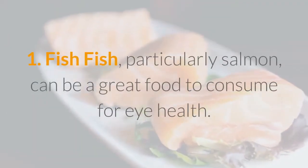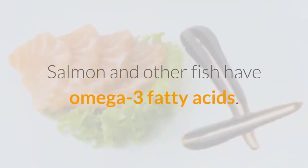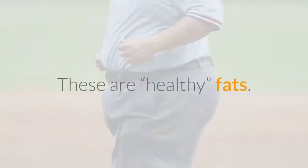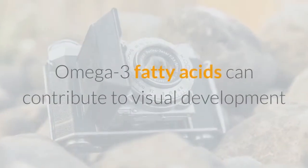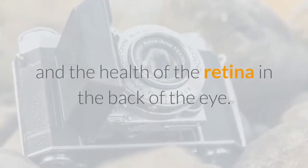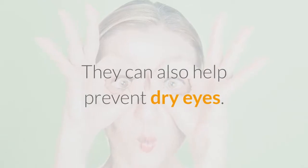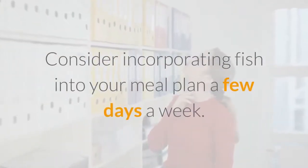One: Fish. Fish, particularly salmon, can be a great food to consume for eye health. Salmon and other fish have omega-3 fatty acids, which are healthy fats. Omega-3 fatty acids can contribute to visual development and the health of the retina in the back of the eye. They can also help prevent dry eyes.